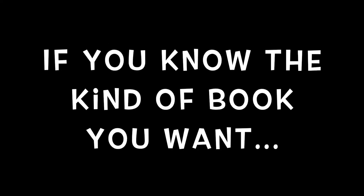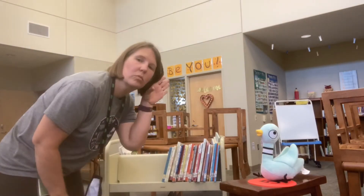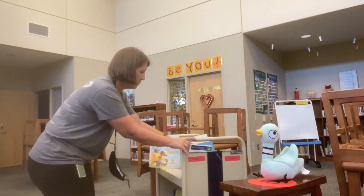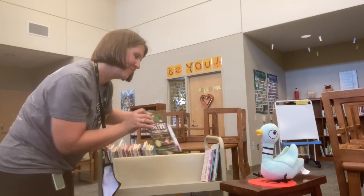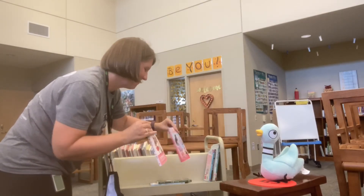If you know what kind of book you want, you can tell me and I will see if I have it. You could say, I really like a chapter book, or I'm hoping to read a non-fiction book about animals, or I really love graphic novels. Since I can't fit the whole library onto my bookmobile, I might not have exactly what you want, but I will try my best.